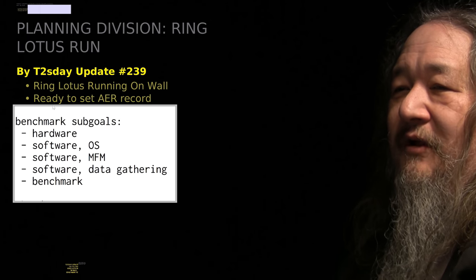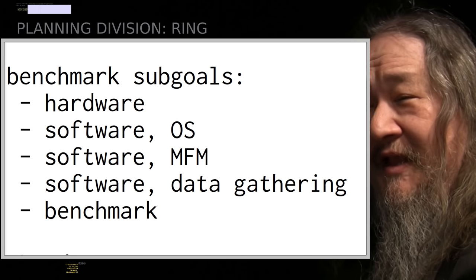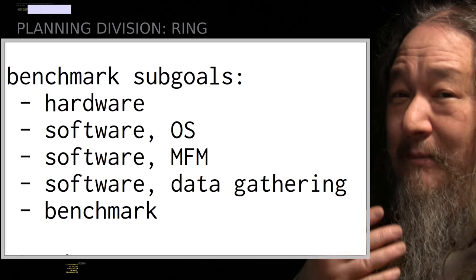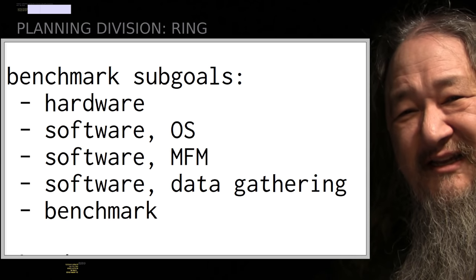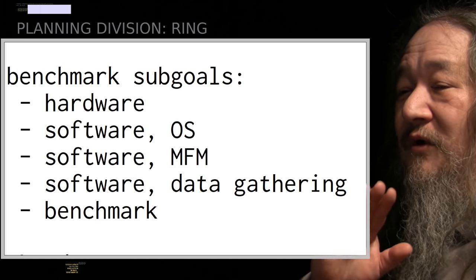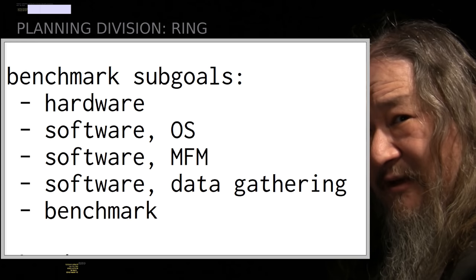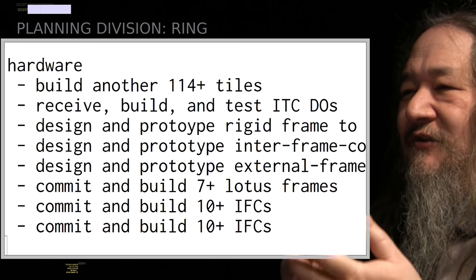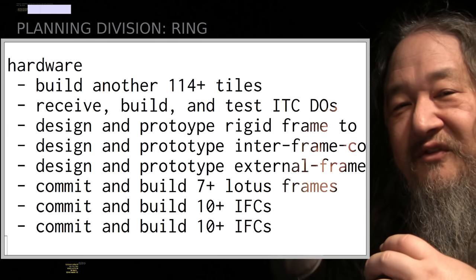There's a tremendous amount of stuff, and every reason to be somewhat dubious about everything that has to happen between now and then. We've got a lot more hardware work to do to get it onto a wall. The operating Linux system stuff — just beginning with the race condition and non-determinism. MFM needs a ton of work. We have to define data gathering software and figure out what we're actually going to benchmark. On the hardware side, we've got to build another 114 tiles, do the data-only connectors, and test the whole idea of putting multiple lotuses together with DOs in between them.